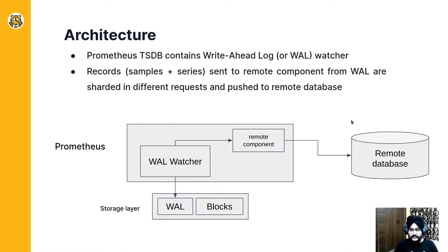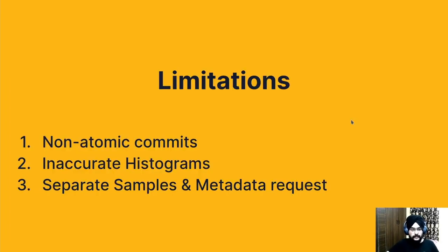The remote component then shards the data so that it can be sent in parallel to the remote database. The limitations of the current approach on the remote storage side are non-atomic commits, inaccurate histogram evaluation, and sending metric samples and metric metadata in different requests.